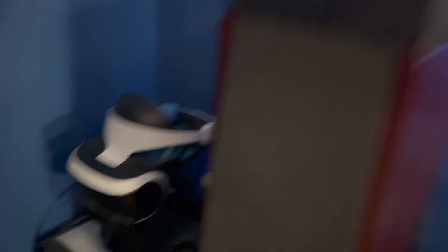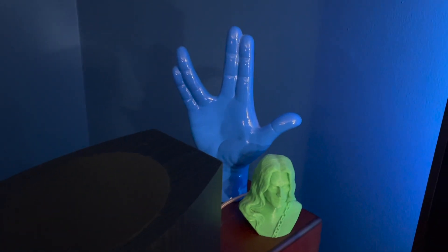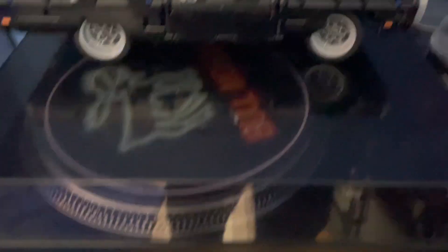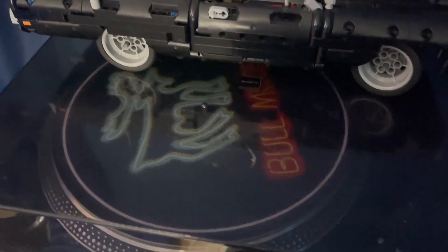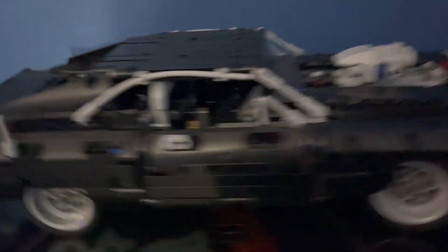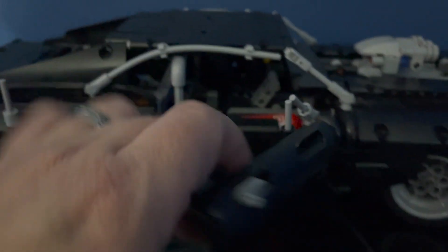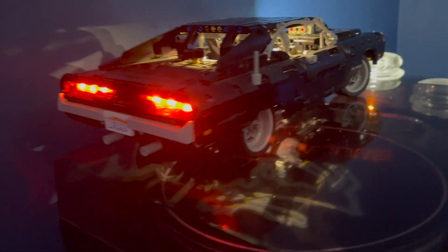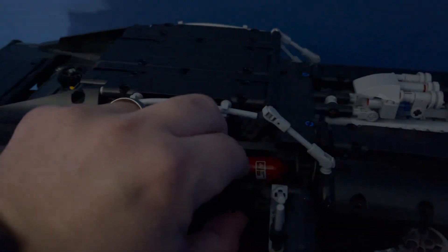I've got the PSVR. Live Long and Prosper — I saw it, it was blue, and I love Star Trek. I've got the Atmos speaker on top of the tower. Continuing over here, we've got some candles to make the room smell good. I've got my Sony turntable with the Bull Moose slip mat. We've got the Lego Dom's Charger — pretty neat. It's a pretty badass set, made even better with the addition of the light kit.